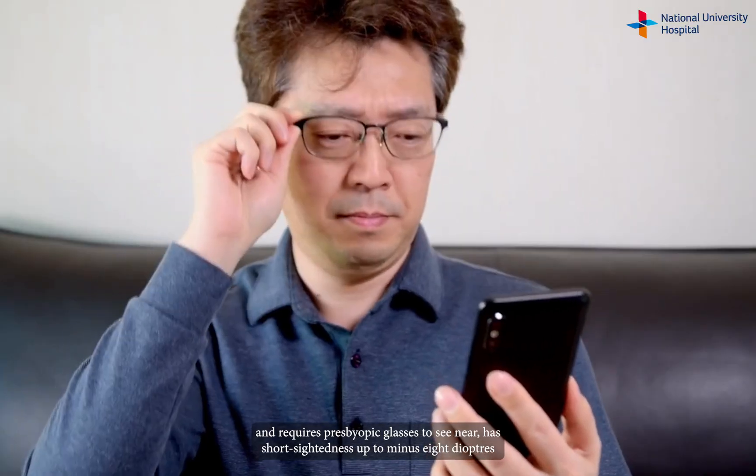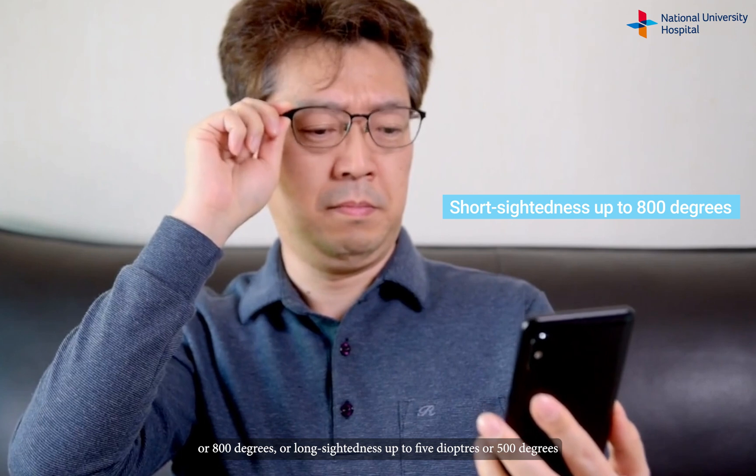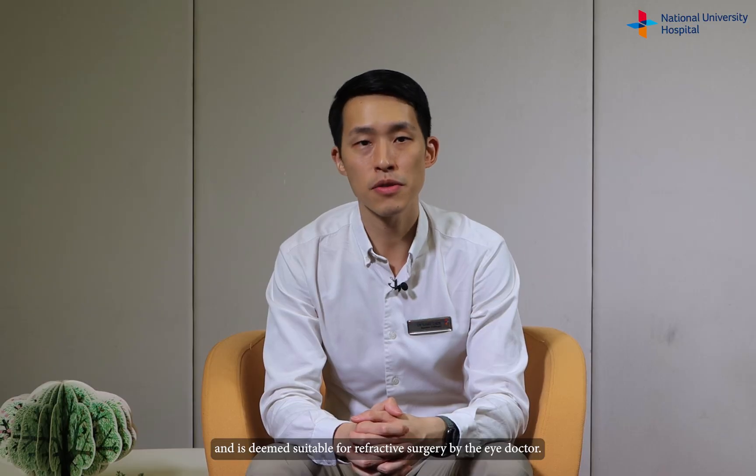A suitable candidate for this surgery is someone who is 44 years and above and requires presbyopic glasses to see near, has short-sightedness up to minus 8 diopters or 800 degrees, or long-sightedness up to 5 diopters or 500 degrees, and is deemed suitable for refractive surgery by the eye doctor.